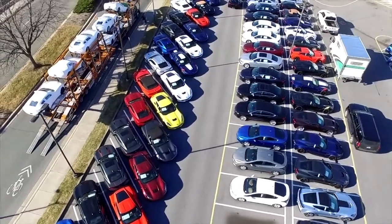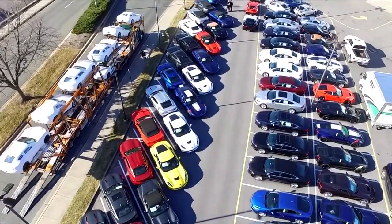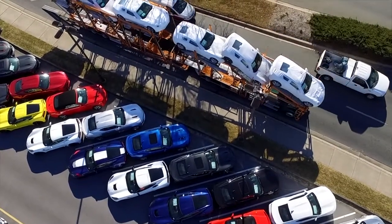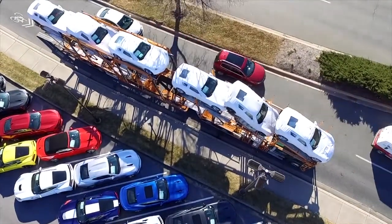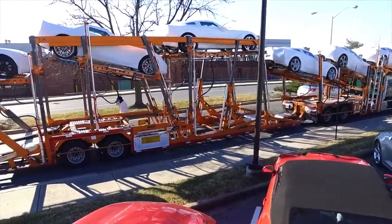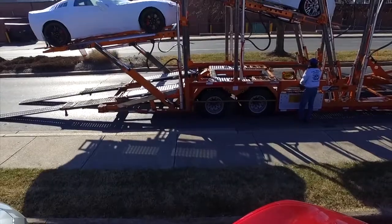And here's one from above, and you can tell the process of what we do. They come off the truck, and we have three or four gentlemen that take off the shipping cover. They inspect the cars, and then they go over them.